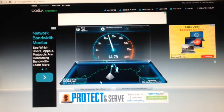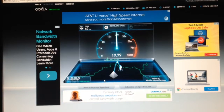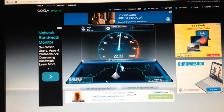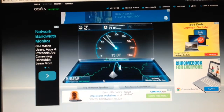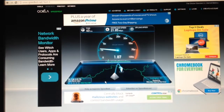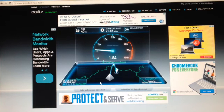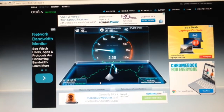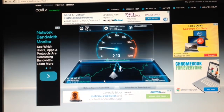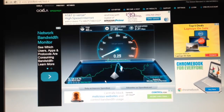Let's try it again. I've got a ping of 4.40 ms. My down is 21.85 Mbps, and my up is right at 2.31.